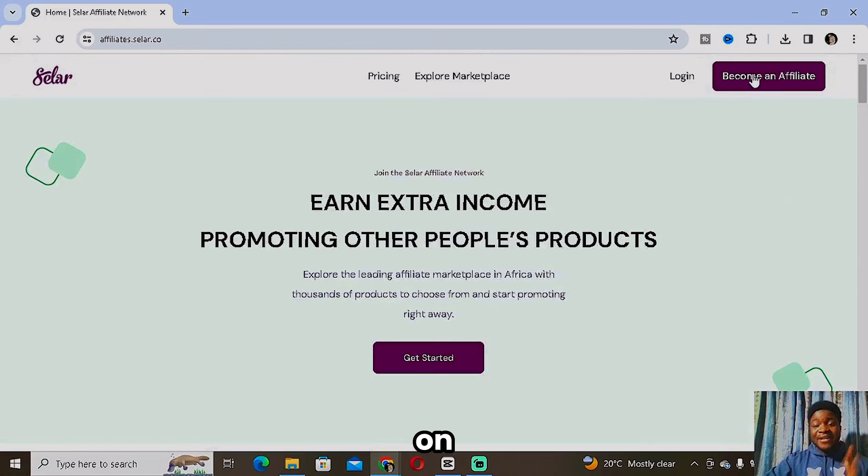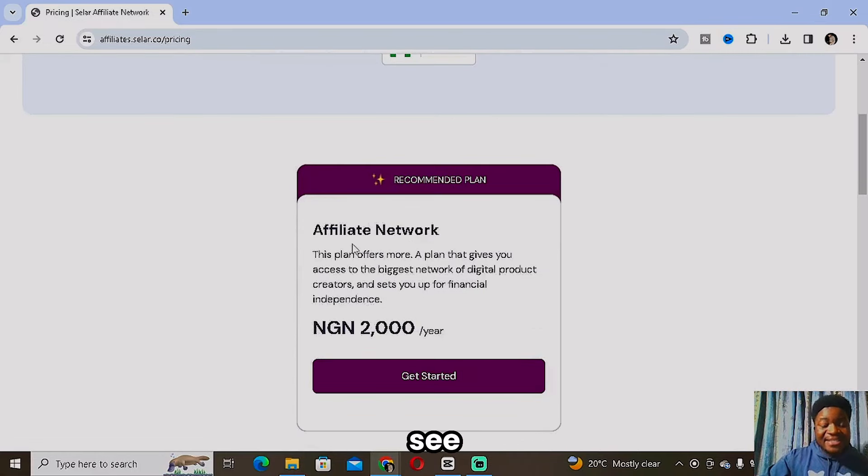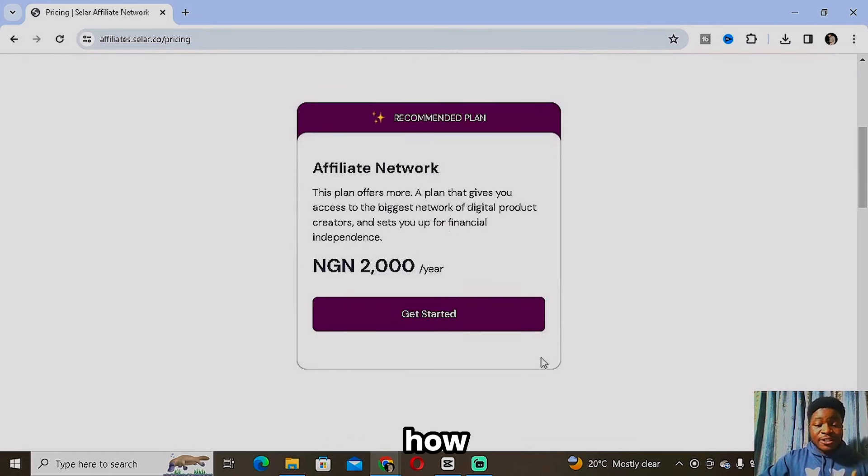In order to get started, you simply need to click on 'Become an Affiliate.' Once you click on that, as you can see, there is a recommended plan which is 2,000 euro per year. This amount is actually very cheap compared to what you're going to be earning with Seller if you take it seriously. You have to pay this amount to gain access to the Seller affiliate network, so click on Get Started.